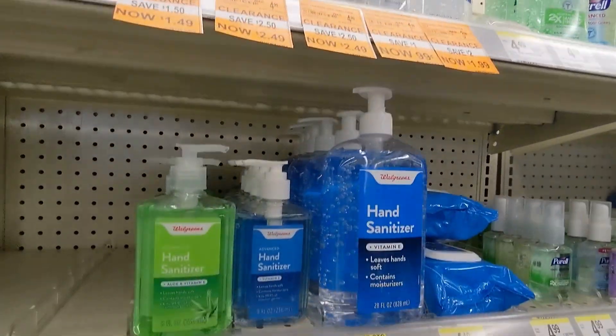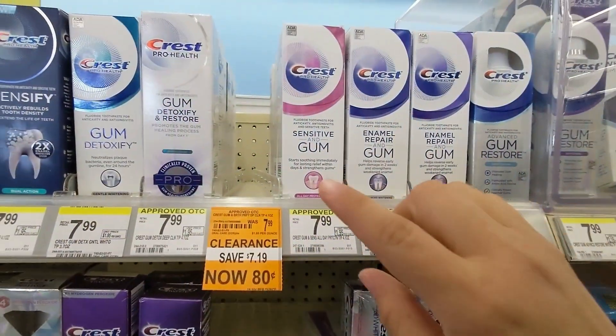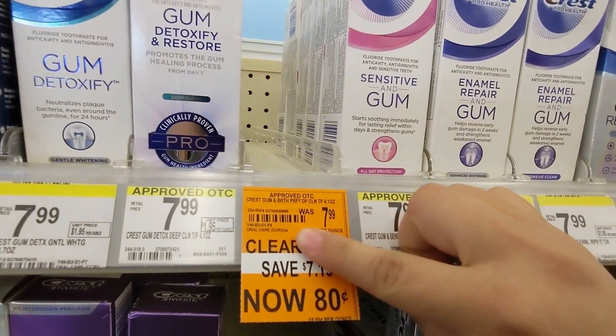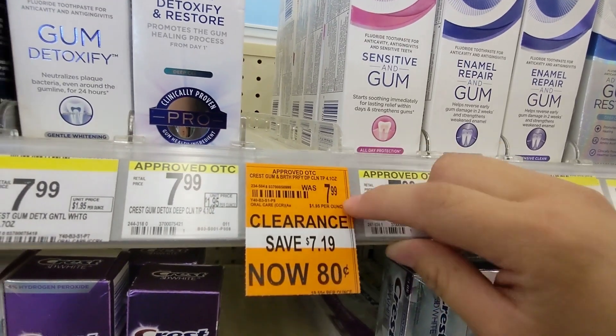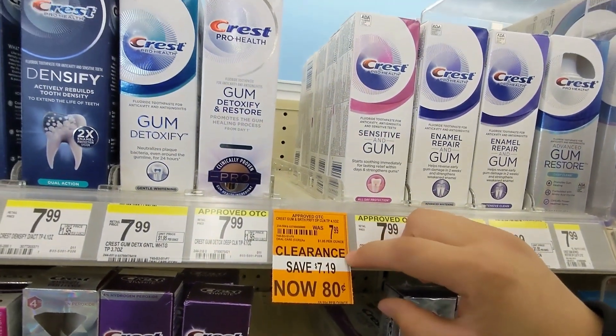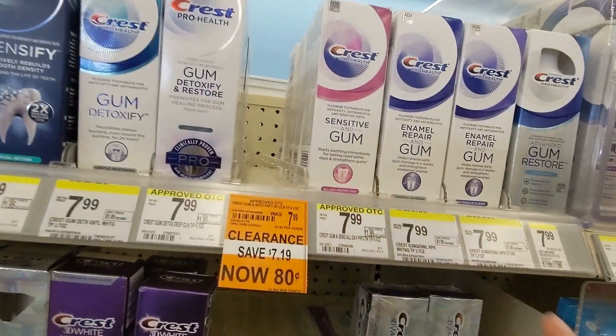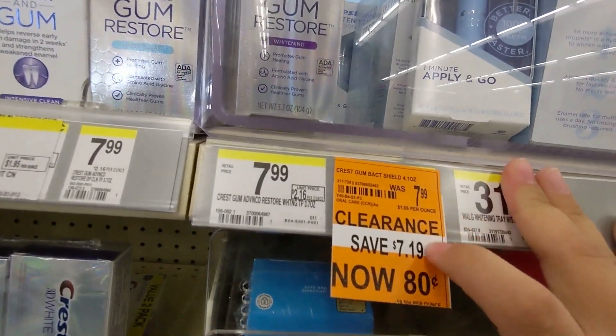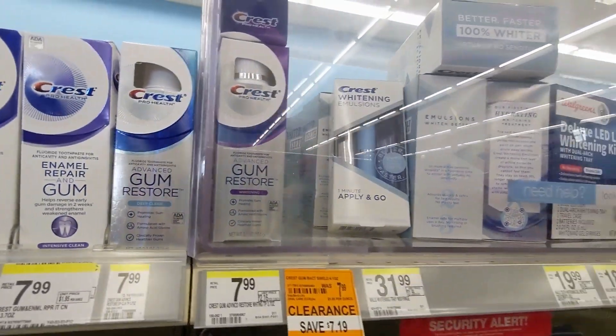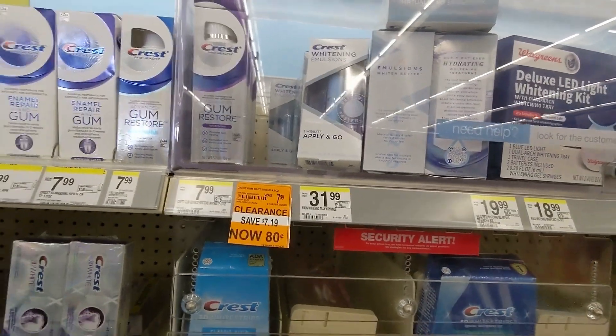Look right here — they had Crest Gum Purifying toothpaste, used to be $7.99, down to $0.80, but it's all gone. Over here also, Crest Gum Bacteria Shield is down to $0.80 — all gone too.